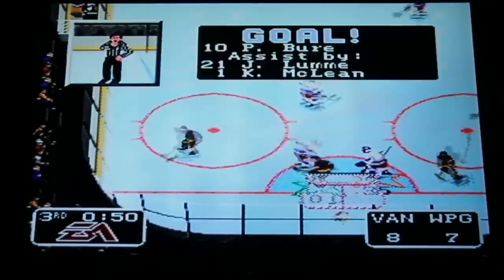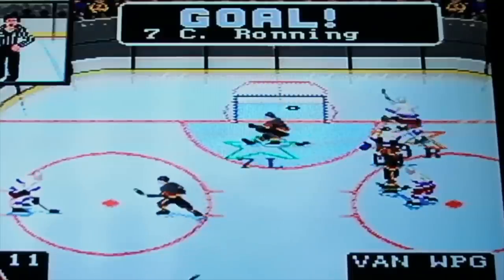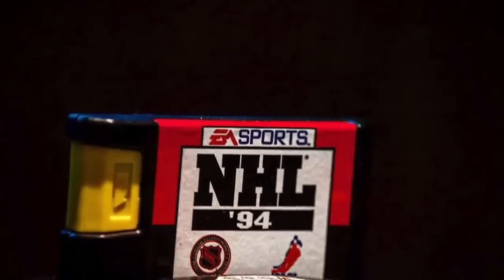I had only known the Genesis version of NHL 94 — I'm a Super Nintendo guy. Now I've got an addiction called NHL 94. Here's Lauren McGinnis from CBC. We're here to talk about the movie Pixelated Heroes, which is playing at the Yellowknife Film Festival. What's it about? Hockey — specifically NHL 94 on Sega Genesis and Super Nintendo, one of the best video games ever made.